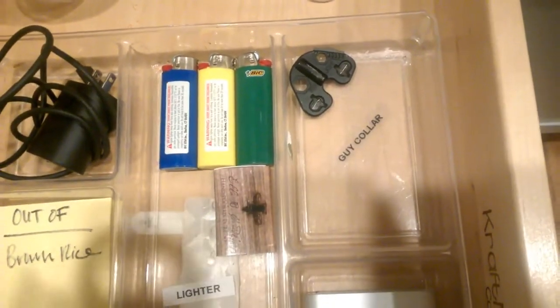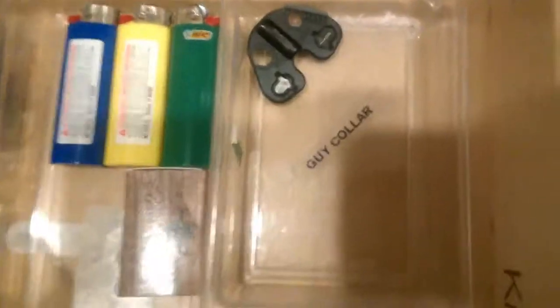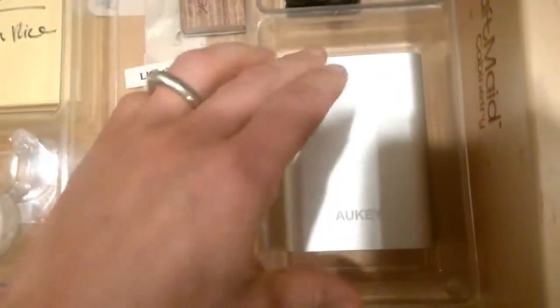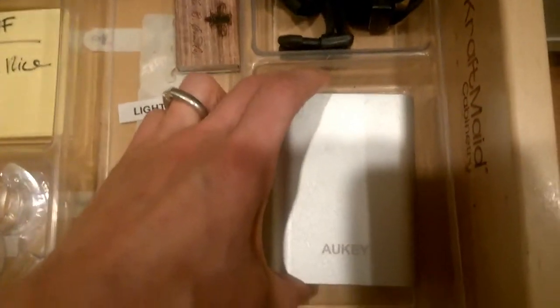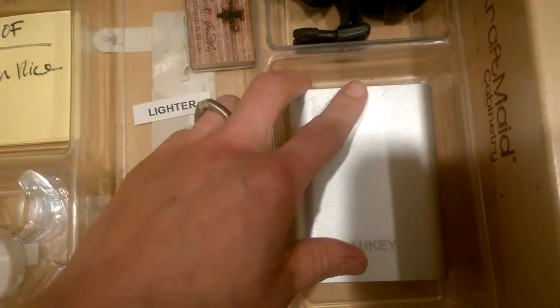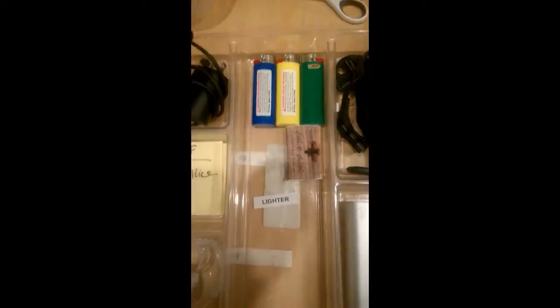I even went as far as to label it — our dog's name is Guy. I am always looking for this booster, which is a charger I take with me if I'm going to be gone for a long time and I know I'm going to need to charge my cell phone, so it lives here.